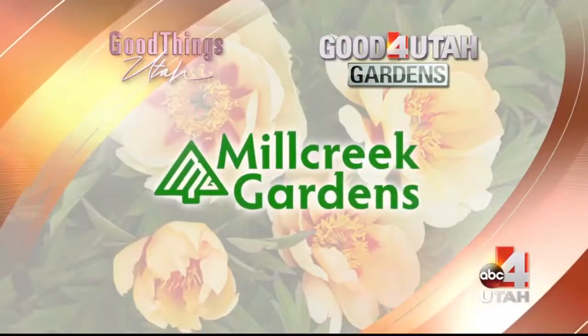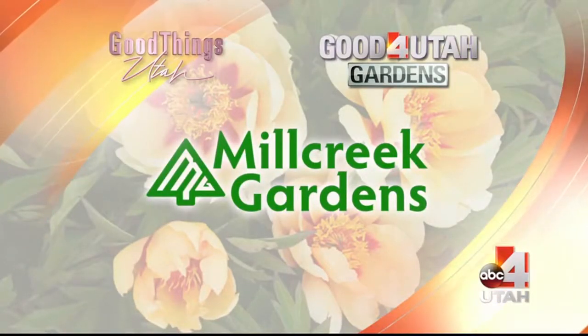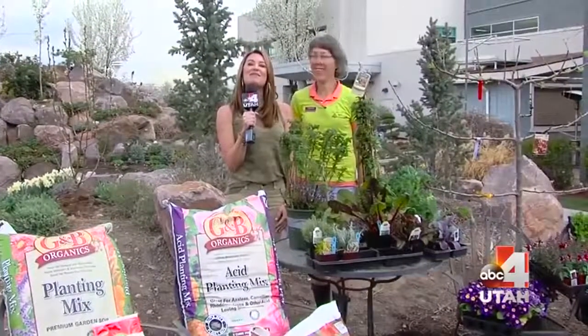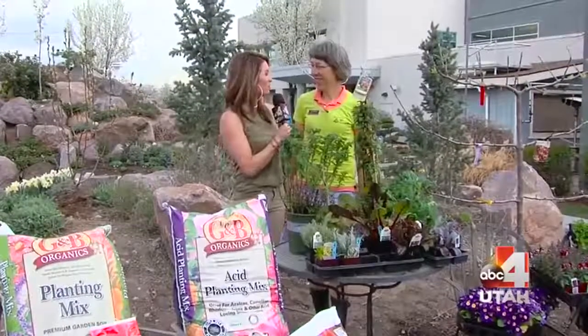Time now for Good for Utah Gardens, brought to you by Mill Creek Gardens. Spring has sprung and Mill Creek Gardens is the place to be. I'm with Laureen and we're talking about all the cool things that we're doing for spring.